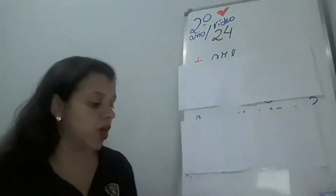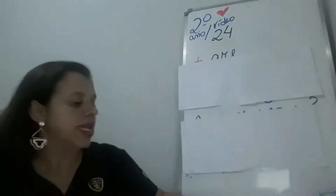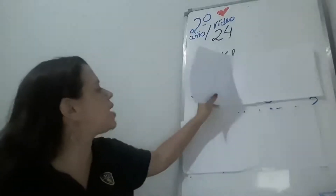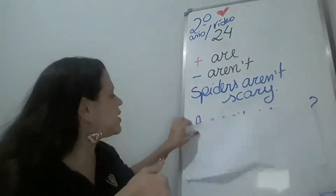Same book — supplementary book, page 12. Nesse exercício, nós vamos ver os opostos, ok? Então, quando for positive, vai virar negative. Quando for negative, vai virar positive. Let's check.